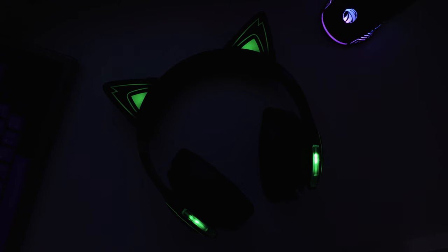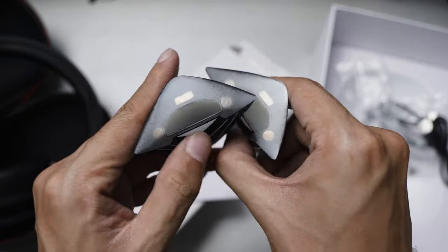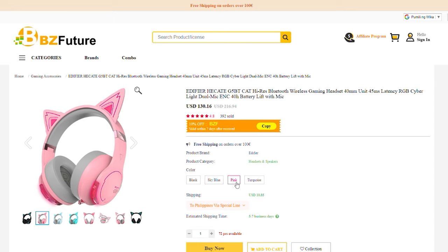This headset is unlike any headphones I've tried, simply because it comes with these magnetic ears to make you look like an anime character or something along those lines. The headphones themselves come in three colors: this black one that I personally like, sky blue, pink, and turquoise.